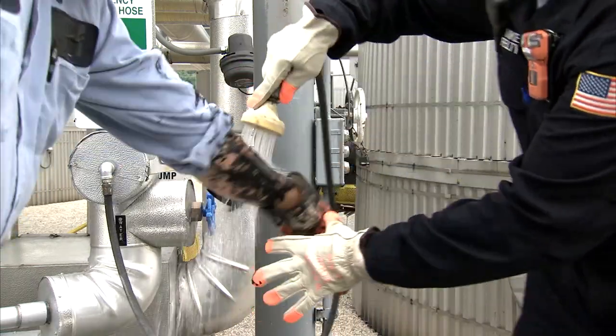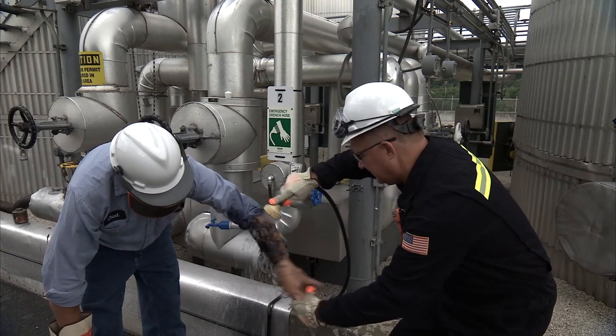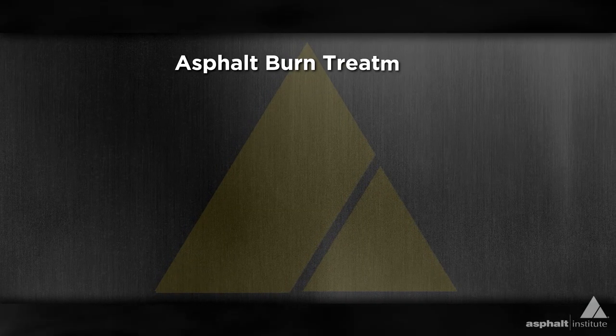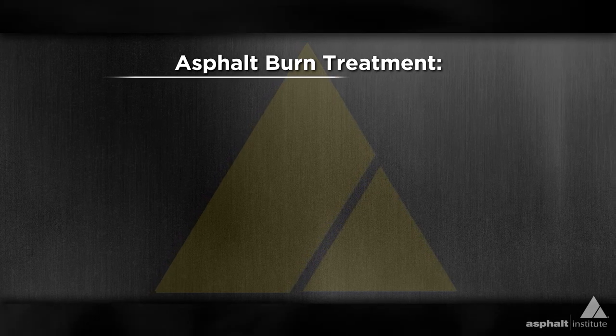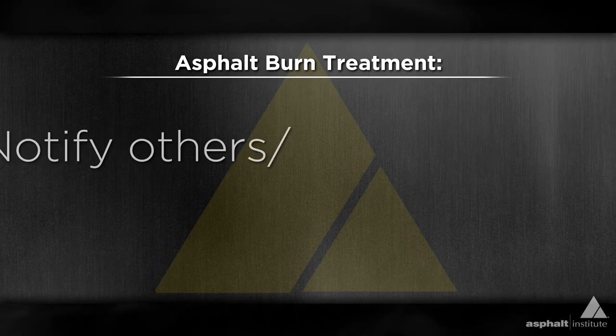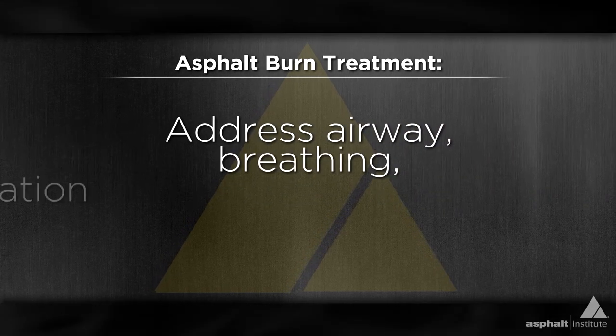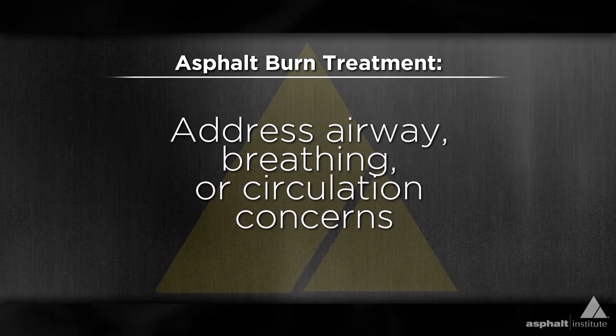If you or a co-worker experience an asphalt burn, it is important to keep it cool. In the event of an asphalt burn in the workplace, follow these steps: notify others and call for help, then immediately address any airway, breathing, or circulation concerns.